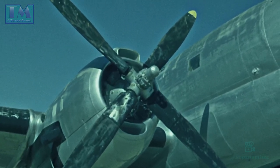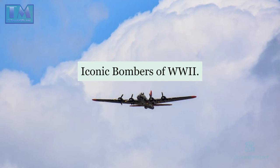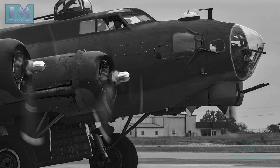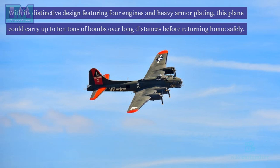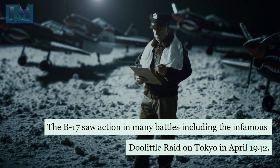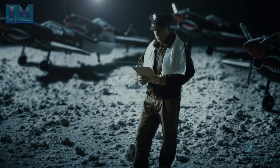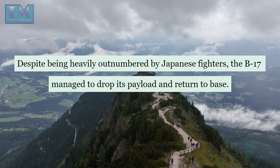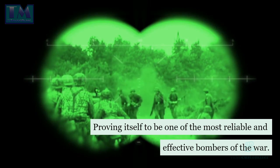Flying Fortresses: iconic bombers of World War II. One of the most famous bomber planes used by the Allies during World War II was the Boeing B-17 Flying Fortress. With its distinctive design featuring four engines and heavy armor plating, this plane could carry up to 10 tons of bombs over long distances before returning home safely. The B-17 saw action in many battles, including the infamous Doolittle Raid on Tokyo in April 1942. Despite being heavily outnumbered by Japanese fighters, the B-17 managed to drop its payload and return to base, proving itself to be one of the most reliable and effective bombers of the war.